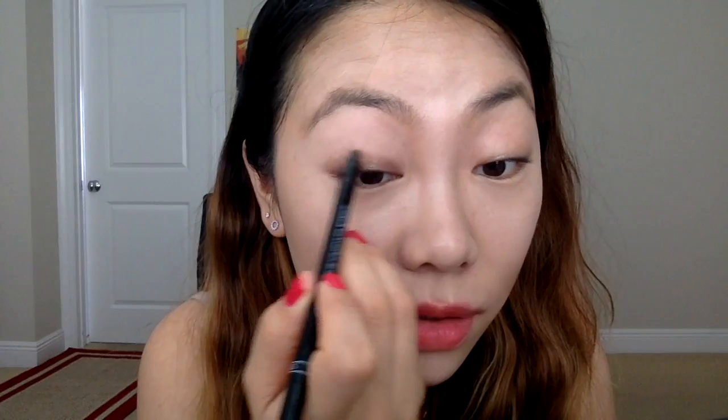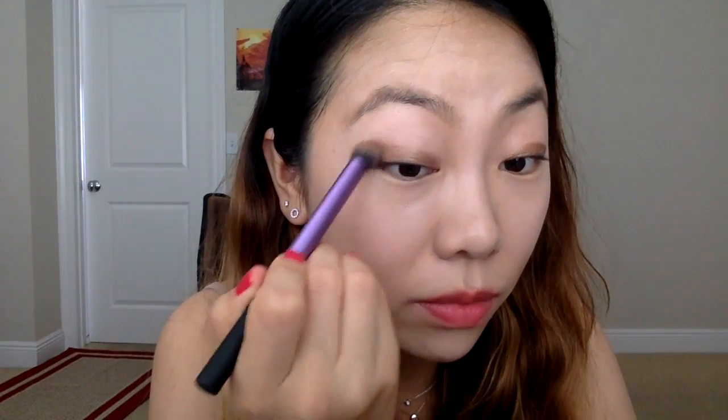First we're going to draw sort of a guideline very effortlessly — we don't need anything precise because we're gonna blend everything. I'm using a bronze pencil to create a line there. This will ensure the shadow lasts longer and shows more vibrant on the lids. I'm going to use MAC Sova — it's my everyday color almost — starting from the outer corner, drawing a little mini circle and blending inward.